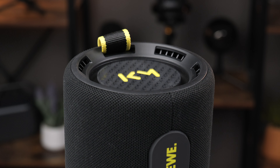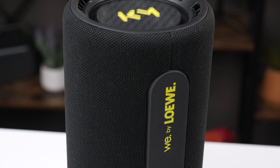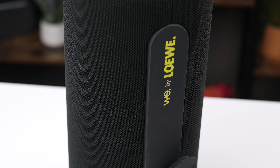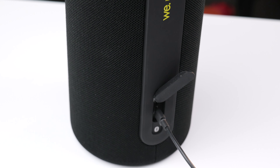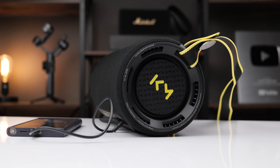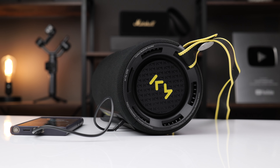One thing that took me a second to realize is that the charging port and the audio jack are actually located on the bottom of the speaker, which kind of threw me off. If you want to use them, you're pretty much forced to stand the speaker up vertically — though the speaker can be used horizontally as well. If you want to keep it horizontal, you can still use the ports; the speaker will just have a slight forward lean, which I found doesn't really affect the sound.